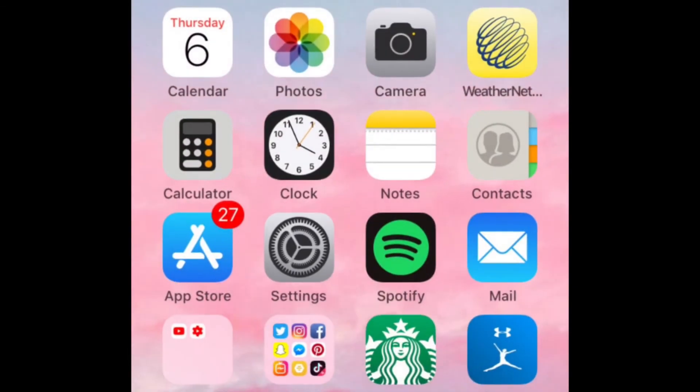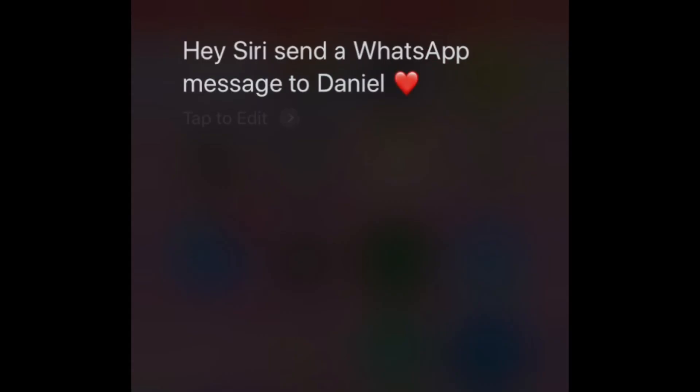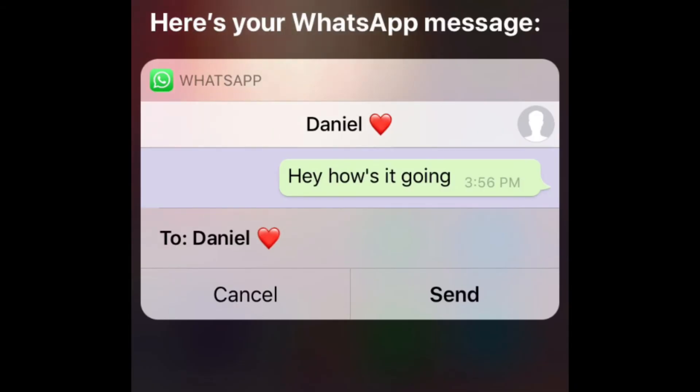To send a new WhatsApp message hands-free, say: Hey Siri, send a WhatsApp message to, followed by the name of the contact you want to message. Siri will then ask what you want to say. Tell Siri your message, and you'll see a preview on your screen while Siri reads it back to you. Siri will ask if you're ready to send it — say yes to send your WhatsApp message.